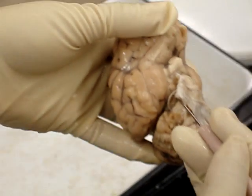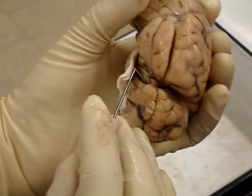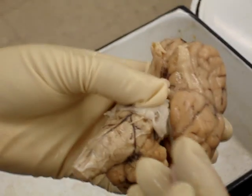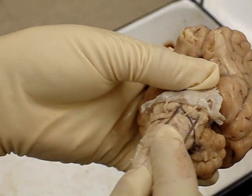Number four is the trochlea. It's much more better on this side, so trochlea is to that side. And number five — trigeminal.